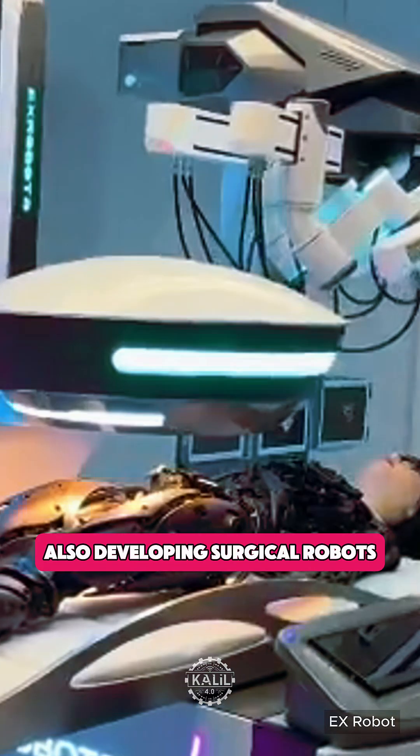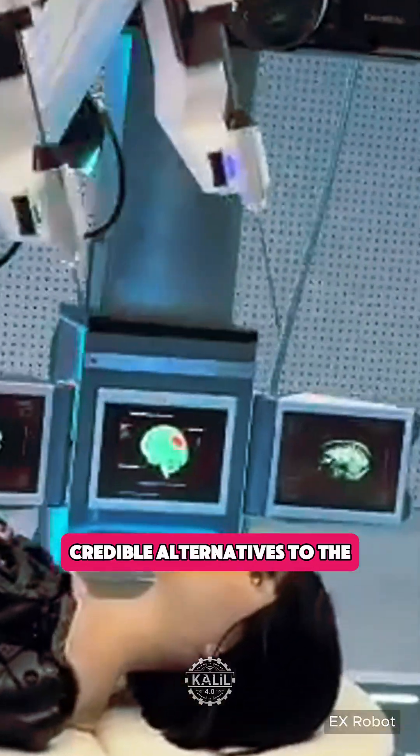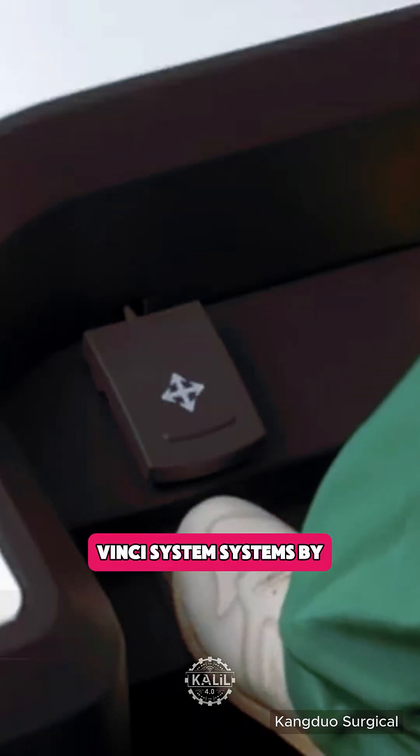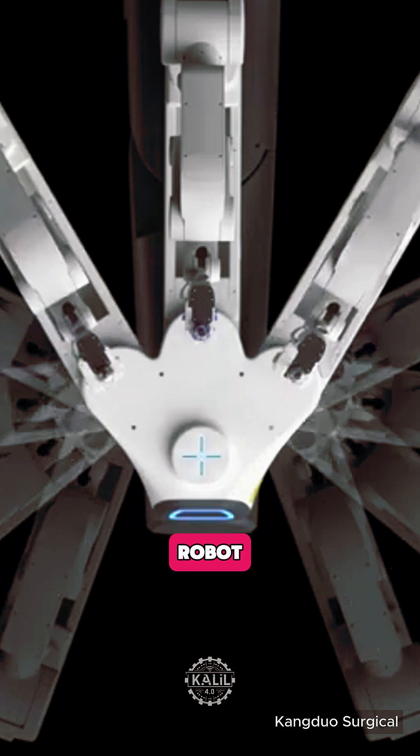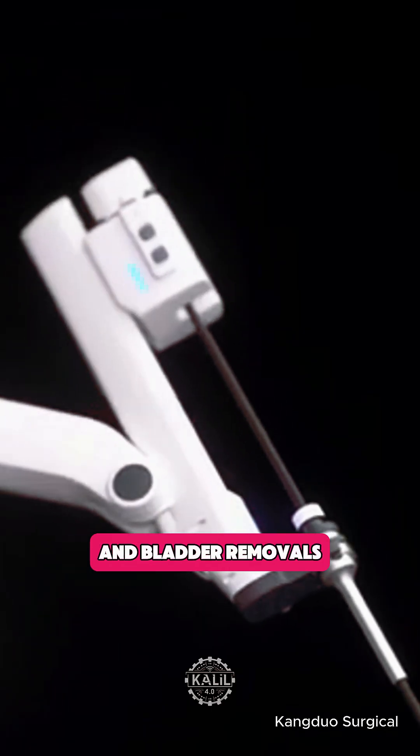Several Chinese firms are also developing surgical robots that are emerging as credible alternatives to the da Vinci system. Systems by Suzhou-based Kangduo Surgical Robot, for example, have been used for complex surgeries including prostate, kidney, and bladder removals.